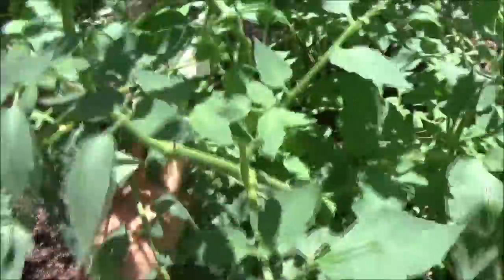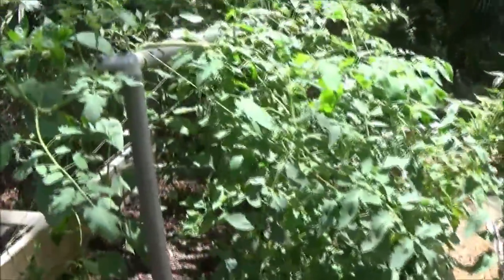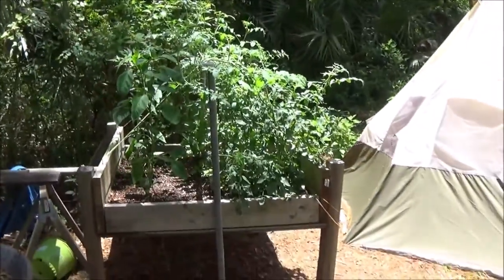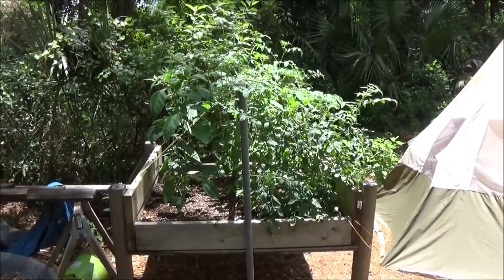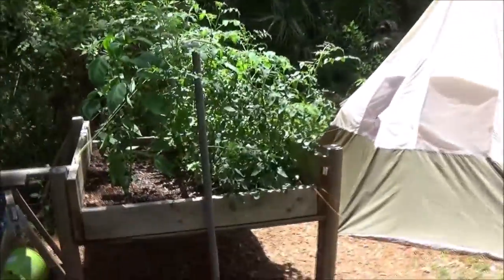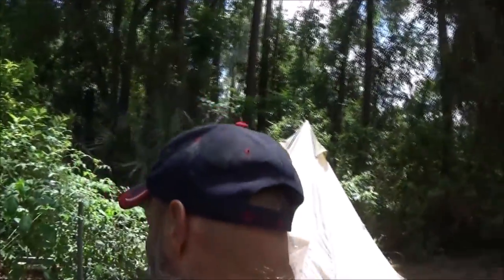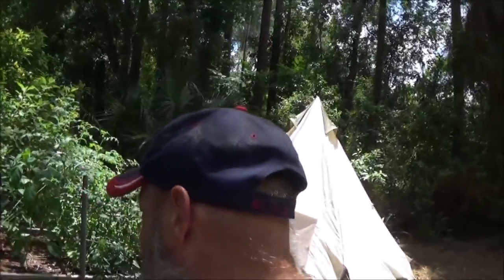Alright guys, there you go — pretty cool, going well. I'll probably have to water them today since I don't think it's supposed to rain. I keep them nice and moist.